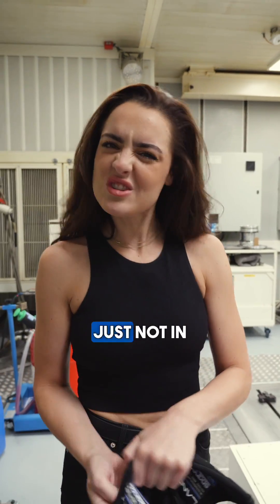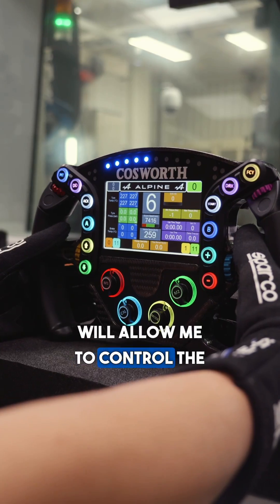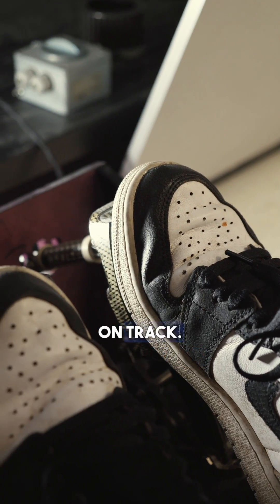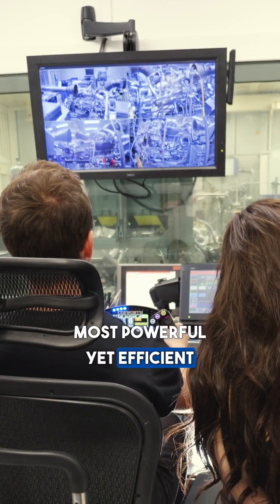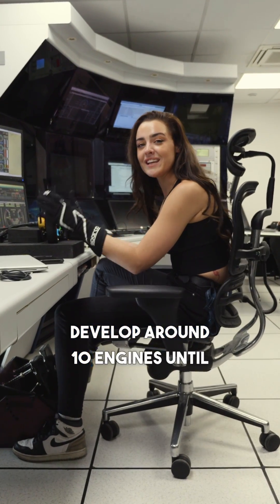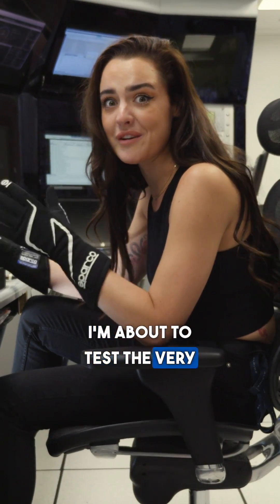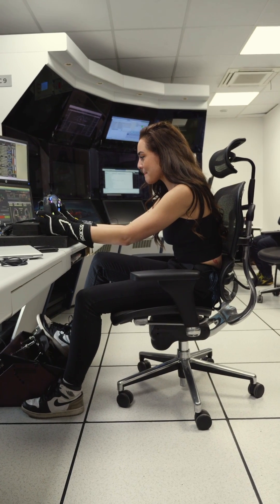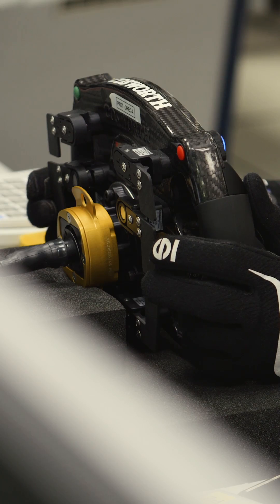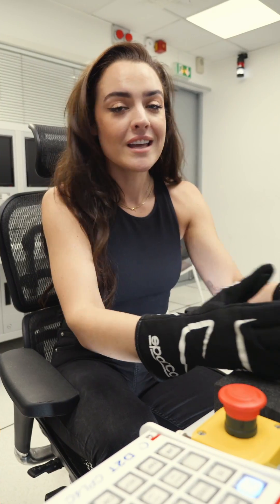Today I've convinced them to let me drive it — just not in the way that you'd think. This steering wheel and pedals will allow me to control the engine as if I was actually out on track. This provides so much data for the engineers to build the most powerful yet efficient engine come race day. Alpine will test and develop around 10 engines before one will ever see a chassis or a racetrack, and I'm about to test the very first one.